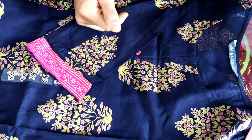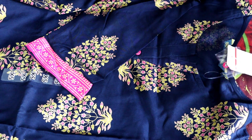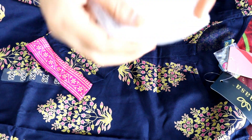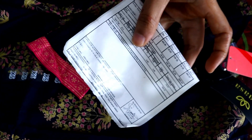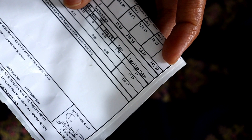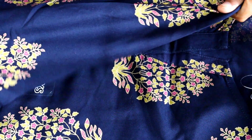The price is Rs. 499, and it is currently at Rs. 340. I got Rs. 500 off, so it is very good value.